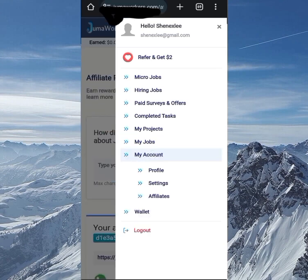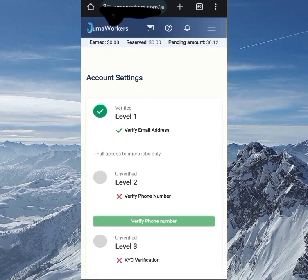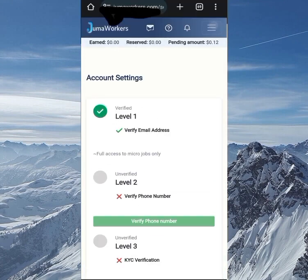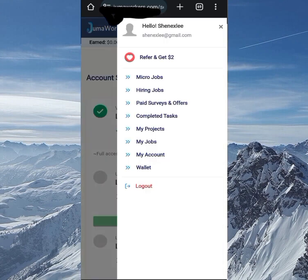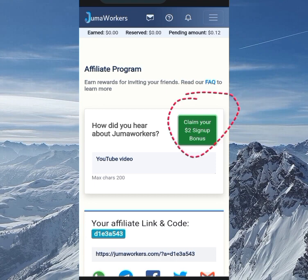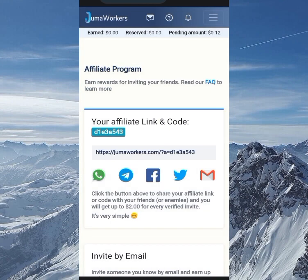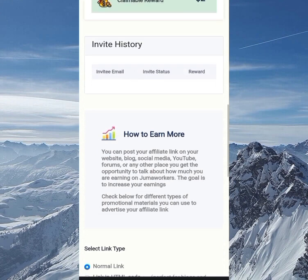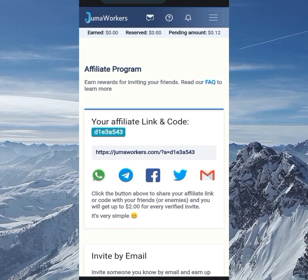In My Account, you'll see your profile with personal information and settings. On the settings page, I've verified level one of the verification process. There are two more levels remaining — the second is phone number verification and the third is basic KYC (know your customer) verification. In the affiliates section, you can claim a two-dollar sign-up bonus by entering where you heard about the site, such as a YouTube video. If you invite friends and they verify their accounts, you'll receive a two-dollar referral bonus for each verified referral — that's the fourth way to make money on the site.